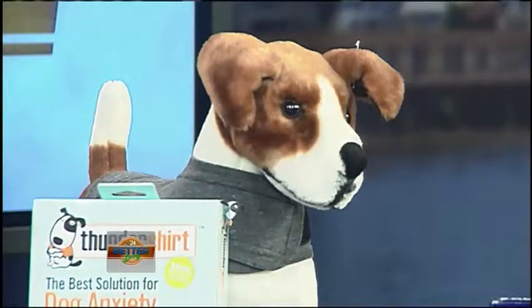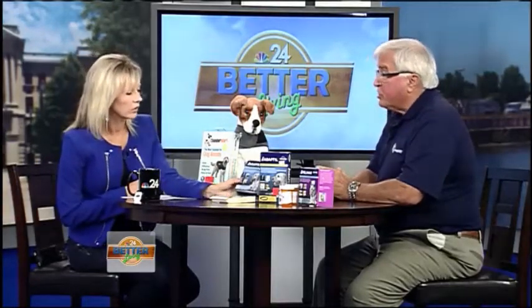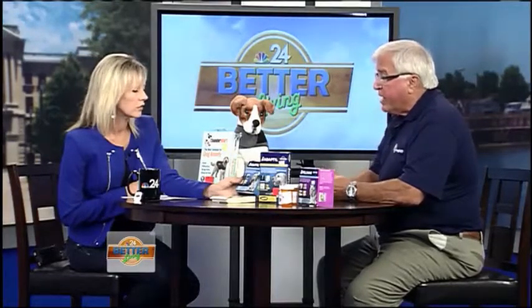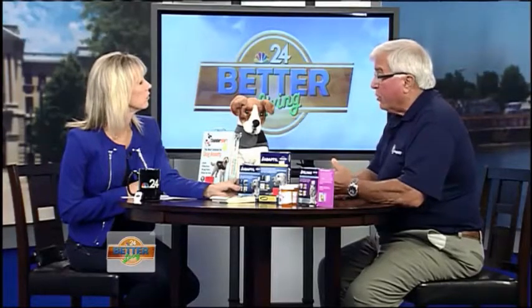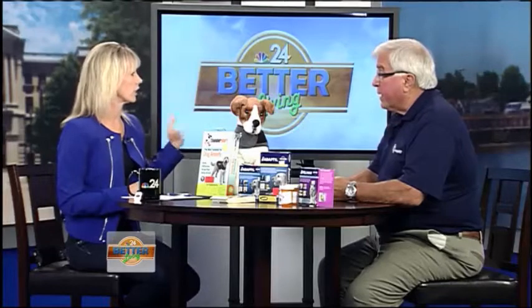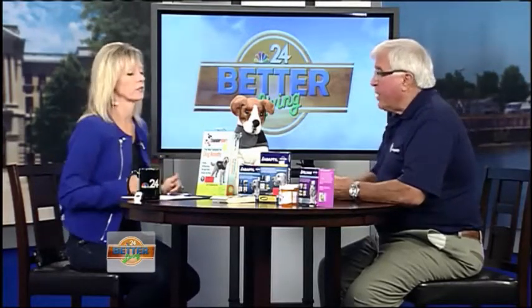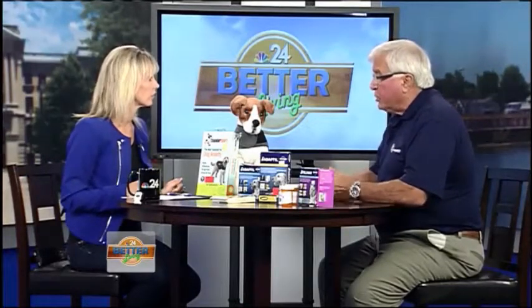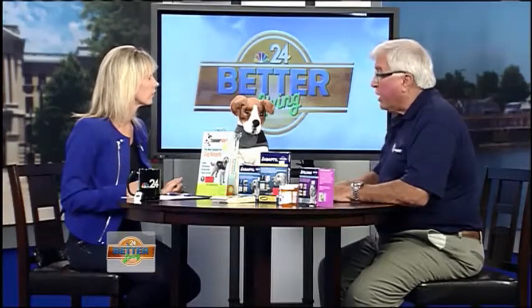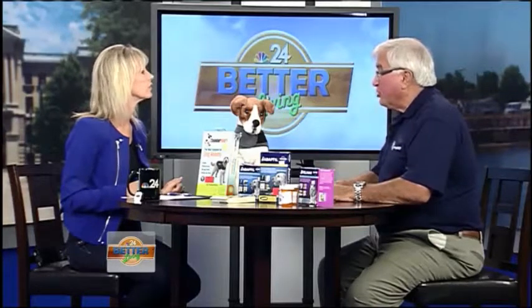Adaptil comes as both a collar and as a room aerosolizer. It is a synthetic pheromone that comes from mother's milk, which has a calming, anti-anxiety effect. You cannot smell it and it has no effect on us. When a mother is nursing a litter, she needs to keep them grouped together, and this pheromone has a calming effect on the litter during the nursing period.